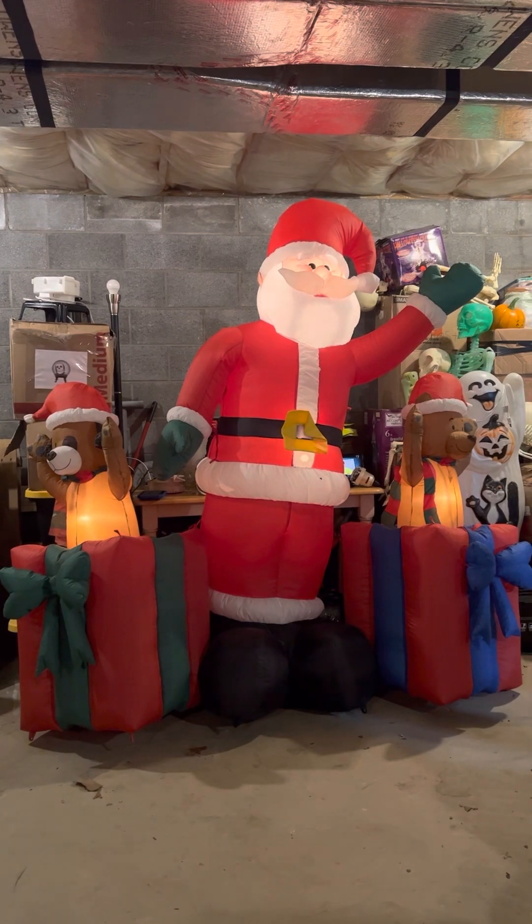There it is. I think it's got four C7s — two in Santa and one in each dog or bear. I think they're dogs. The one looks like a bear, though. The one with green and red looks like a dog; the one with red and blue looks like a bear. So, who knows?